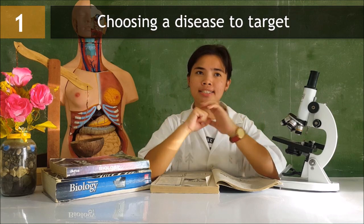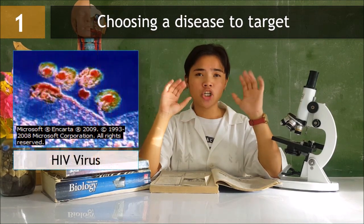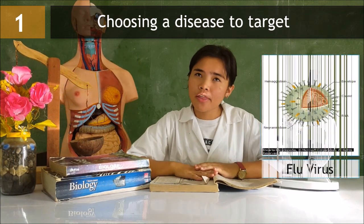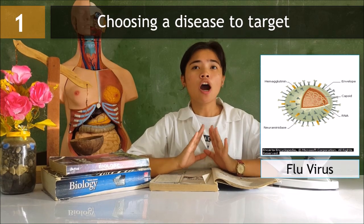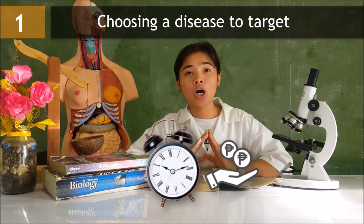New vaccines are usually developed over the course of 10 years in several different stages. Step 1: Determining which diseases will be targeted with a vaccine. Some diseases, such as HIV, are not easy to target with a vaccine because of how the pathogen reacts with our immune system. Other diseases that are extremely rare or rarely cause serious illness are not likely to be targeted for vaccine development due to the time and cost required.